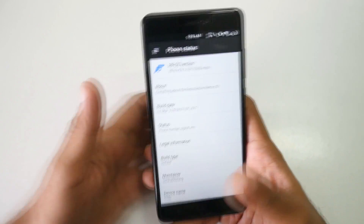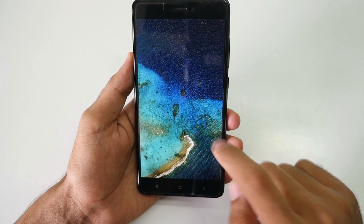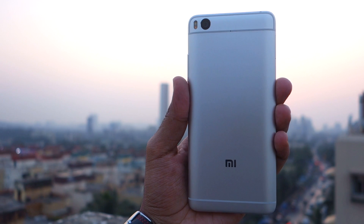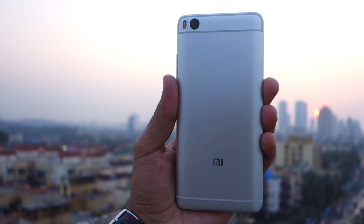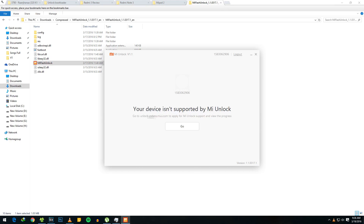You have to unlock the bootloader in order to flash TWRP recovery or root the device. But when you try to unlock the bootloader on any Xiaomi device officially, you won't be able to unlock it immediately. There are a few unofficial methods, but I won't recommend those if you're not an expert when it comes to rooting, flashing OTA updates, or flashing custom ROMs.